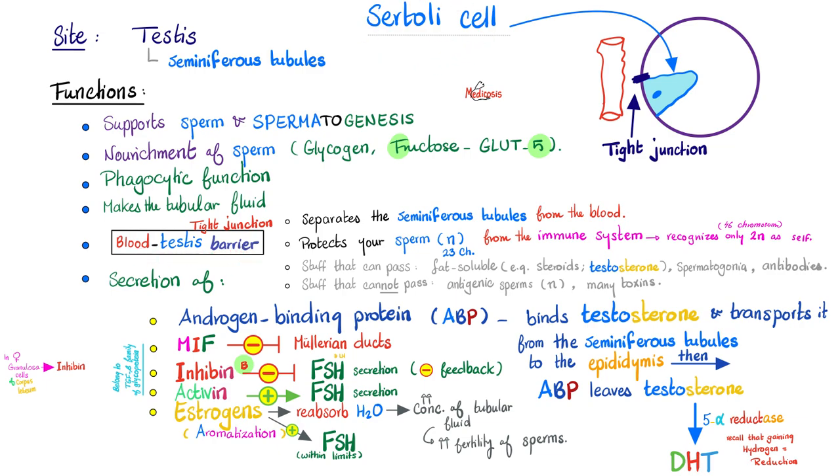Thank you so much, Sertoli cells, for erecting such a fence. Moreover, Sertoli cells create five main substances, including androgen-binding protein, which binds androgen. Why? To keep testosterone at high concentrations in the seminiferous tubules and in the epididymis — to keep testosterone in the neighborhood — because testosterone is important for the formation and maturation of sperms. Sertoli cell also makes Müllerian inhibiting factor, which inhibits the development of the Müllerian duct — no fallopian tubes, no uterus, no proximal one-third of the vagina.